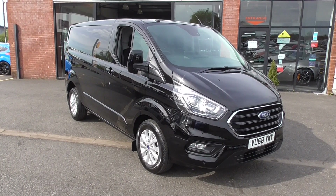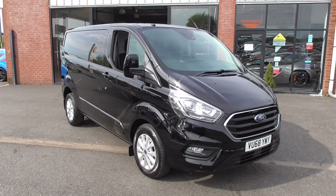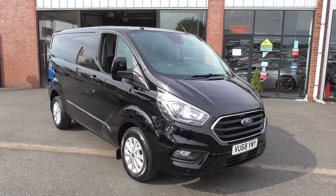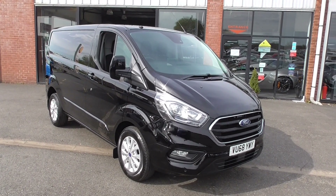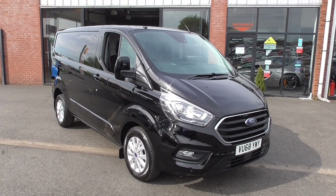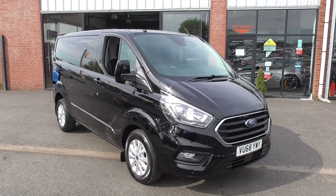Hi, welcome to Alfa Motors here in Wigan. I'm Graham and today I'm going to show you around this 2018 on a 68 Ford Transit Custom. This is the limited edition model, so a very nicely specified van in super condition throughout.